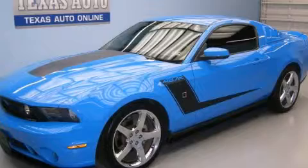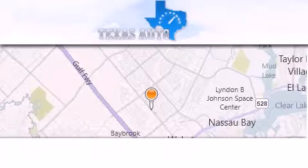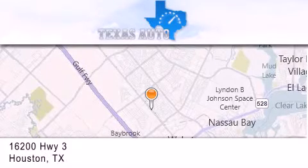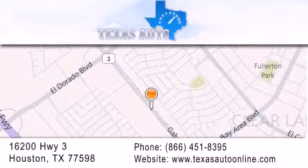Contact us today to arrange your test drive. Texas Auto is located at 16200 Highway 3 in Houston. Our goal is to exceed all of your expectations to ensure that you'll return for future visits.